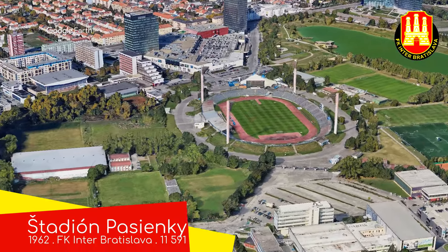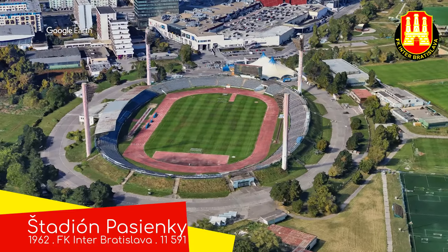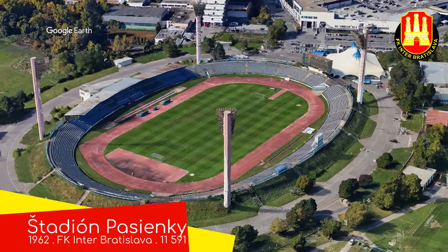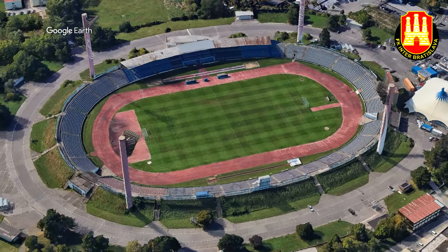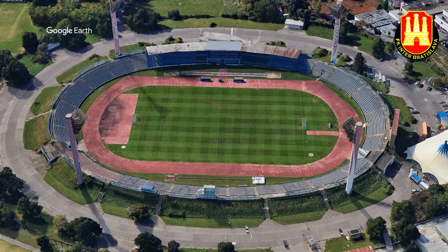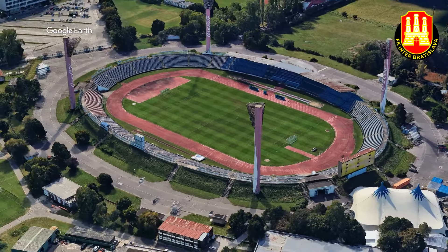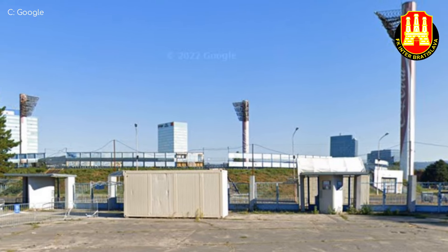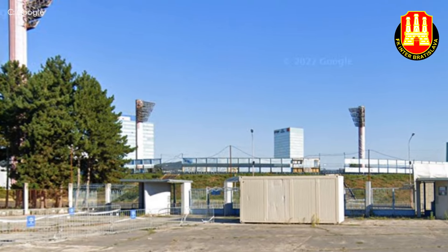Stadion Pasienki. Pasienki means pasture, so it's effectively called Pasture Stadium. It was presumably once a grass field, and now it has of course been completely transformed into a grass field, with the addition of an ovular concrete structure built into the landscaped earth around it. There is pasture within the stadium and on the outside, so it certainly lives up to that name.